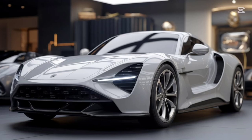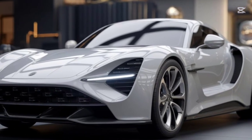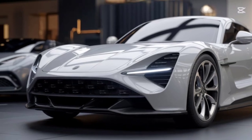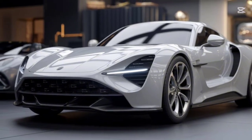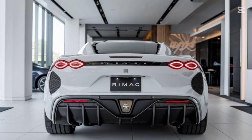Only 88 units of the Rimac Nevera R will be produced, making it one of the most exclusive hypercars in the world. With extensive customization options, every Nevera R can be tailored to reflect its owner's unique style. Starting at $3 million, it's a rare gem for those who demand the absolute best.